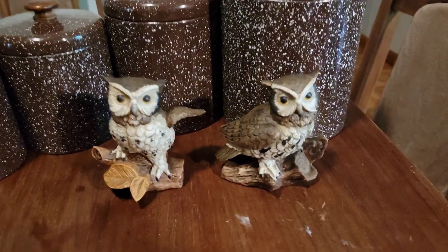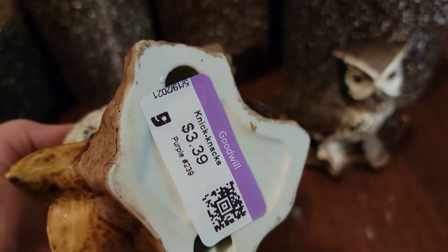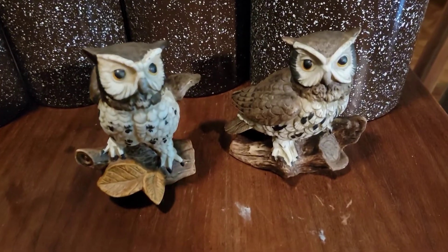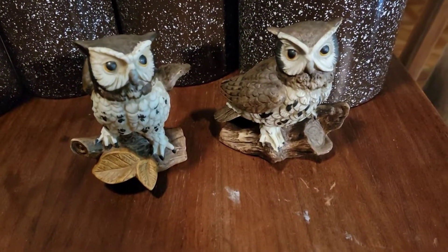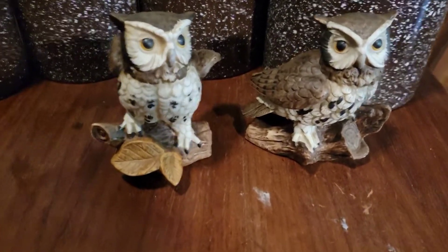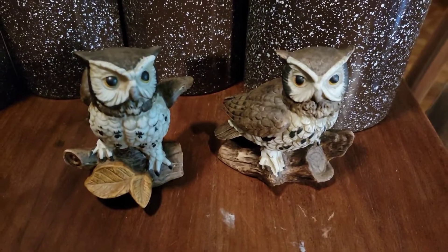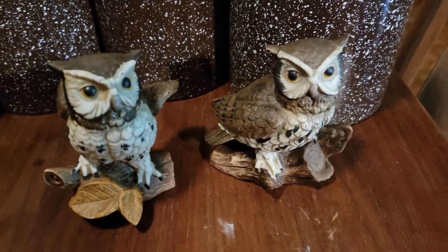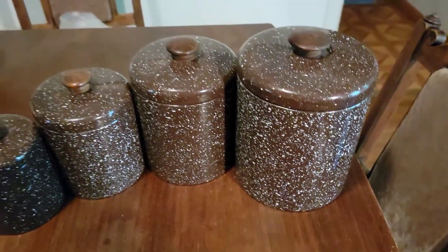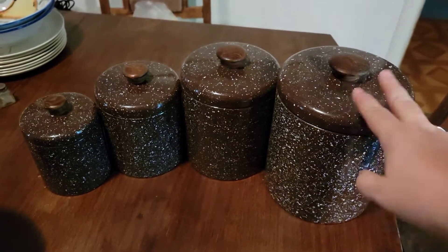These owls — Bailey picked out these owls. They're made by Home Co. We paid $3.39 a piece for them. The comps on those are not very good; we didn't look it up before we left the store. But owls seem to sell good on Etsy, so I'm gonna put them on Etsy and see what happens. I'm gonna try to get 15 for the pair of them.